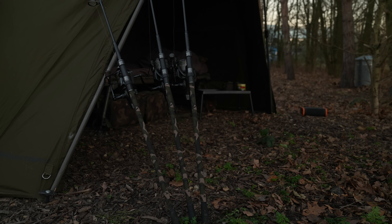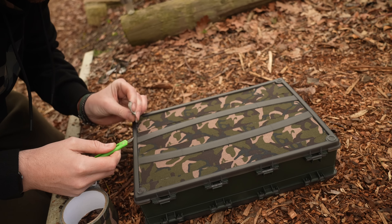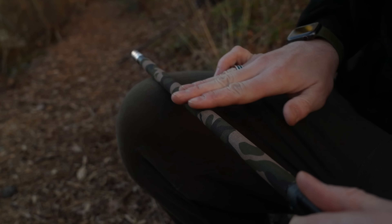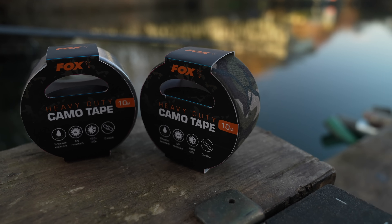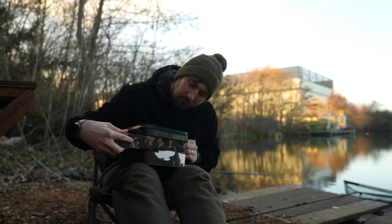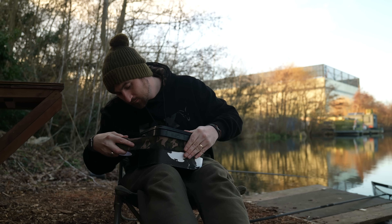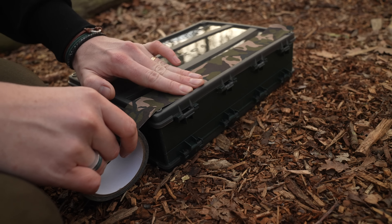Next up is a product that we've wanted to produce for a number of years now, and if you're a fan of the Fox camo then you're about to lose your mind. From now on there is not an item of tackle that can avoid the Fox camo treatment as we introduce the new Fox camo tape. This strong fabric tape is weather and UV resistant and highly durable, designed specifically for outdoor use, allowing anglers to tape up all manner of tackle items — from buckets, tupperware and tackle boxes to rod butts and bank sticks.